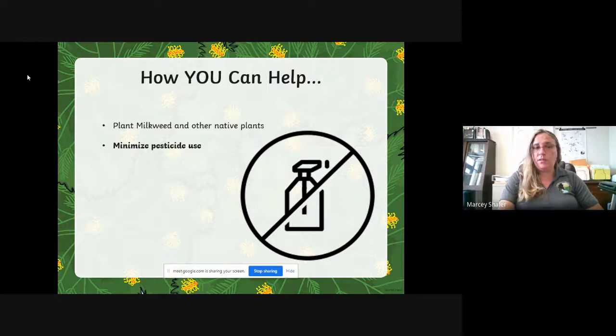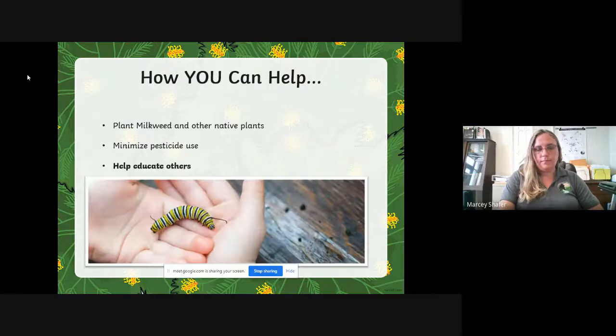Minimizing pesticide use is also important because pesticides are supposed to kill insects, and our monarchs are insects — so we can protect them by not using any more pesticide than we absolutely have to. And you can help us educate other people: let them know about the fascinating life cycle of the monarch, the egg, the caterpillar, the chrysalis, and the adult; let them know about their migration patterns; and let them know what monarchs need in their habitat in order to thrive.